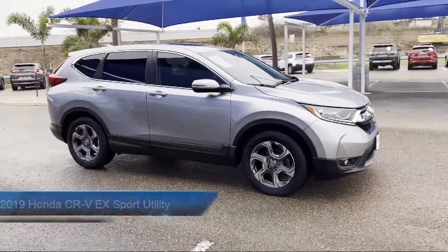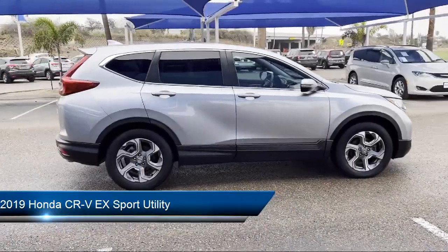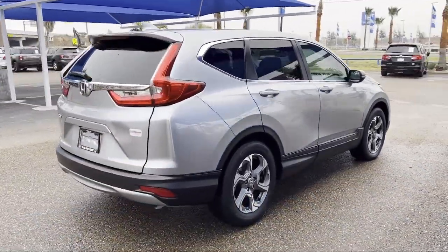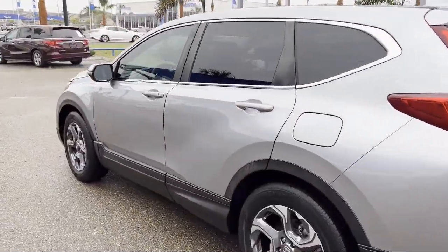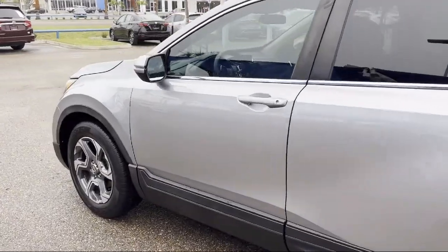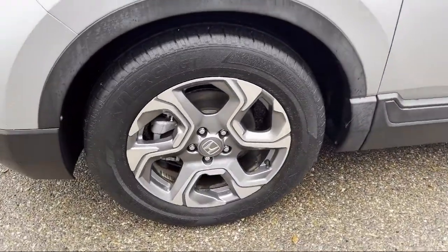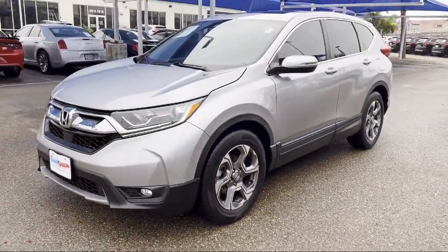It comes equipped with cross traffic alert, split fold down rear seat, rear view camera, fully automatic headlights, heated front seats, auto high beam headlamp control, dual front side impact airbags, Apple CarPlay and Android Auto, Sirius XM satellite radio, keyless entry, and has less than 25,000 miles on the odometer.